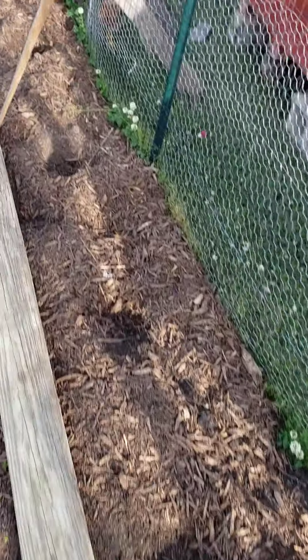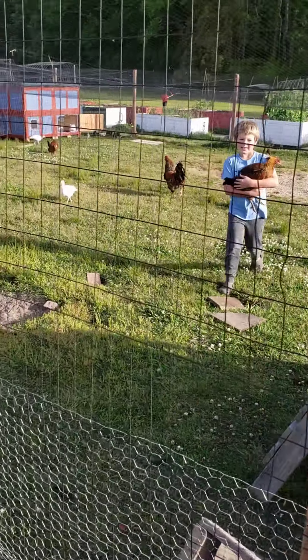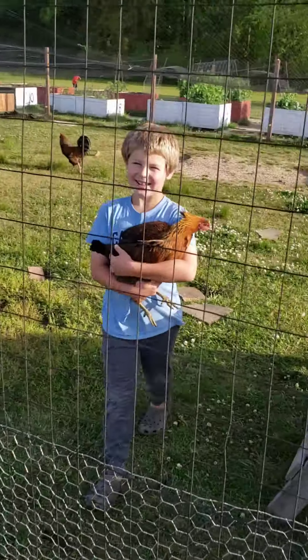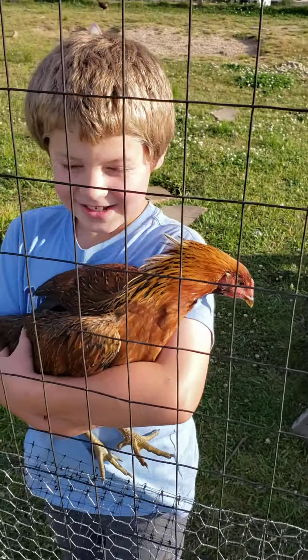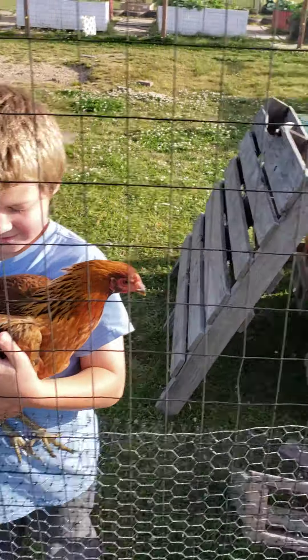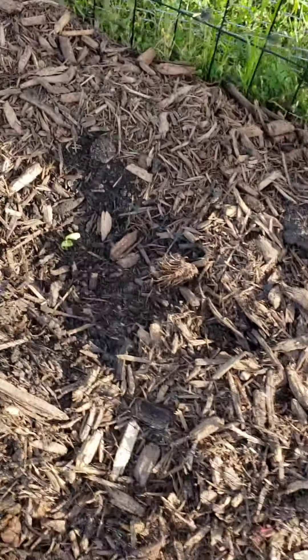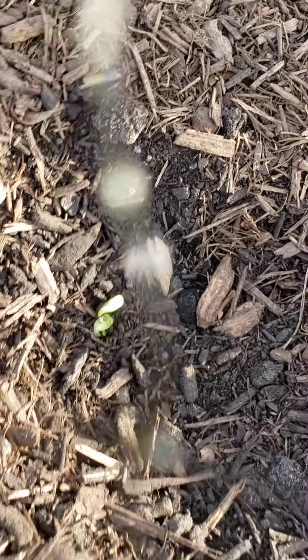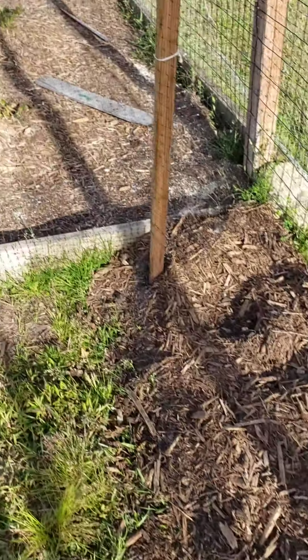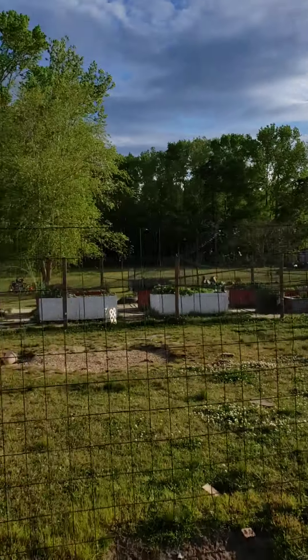This is another row of our mammoth sunflowers — they're going to be right by the chickens. There's my son with a chicken — he's a little farmer boy. Mammoth sunflowers already growing right there. When they're done they should well exceed the size of this pen.